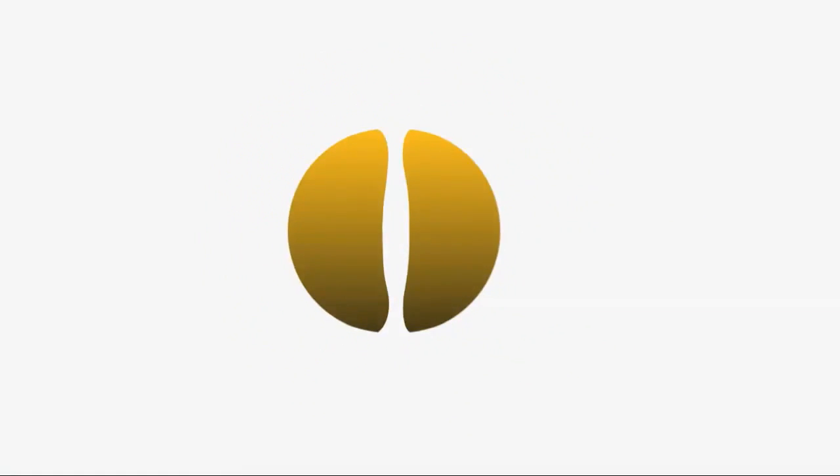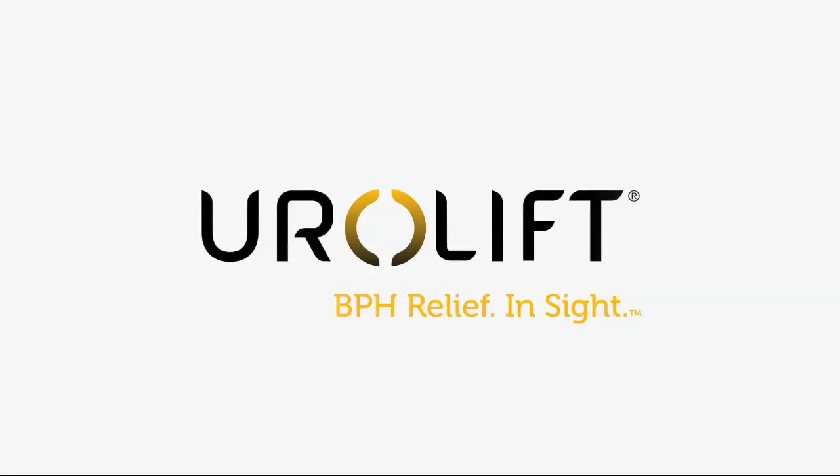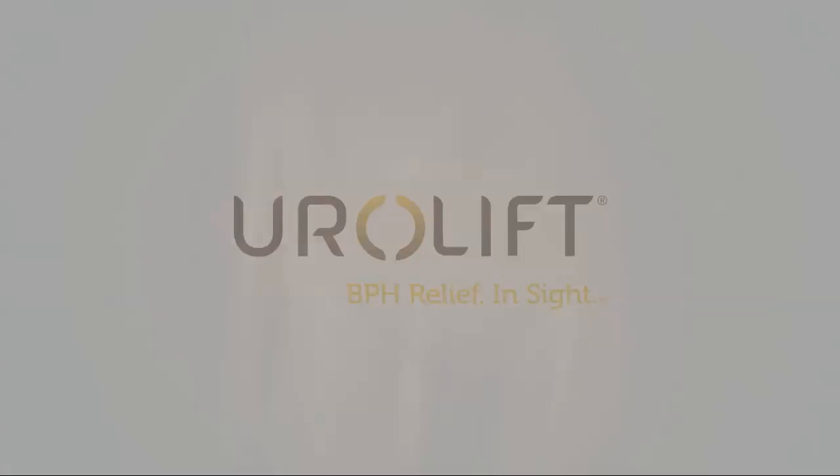The Urolift system is a new minimally invasive technology designed to relieve urinary symptoms and improve quality of life for men with an enlarged prostate caused by benign prostatic hyperplasia, or BPH.